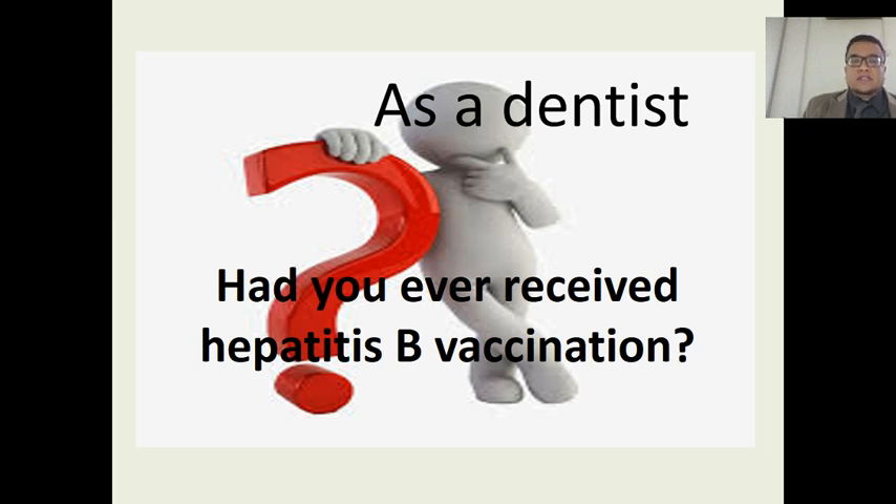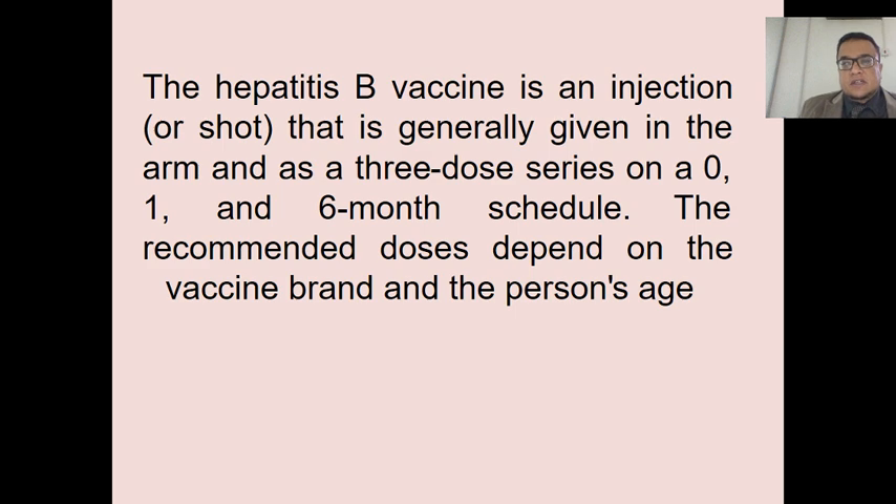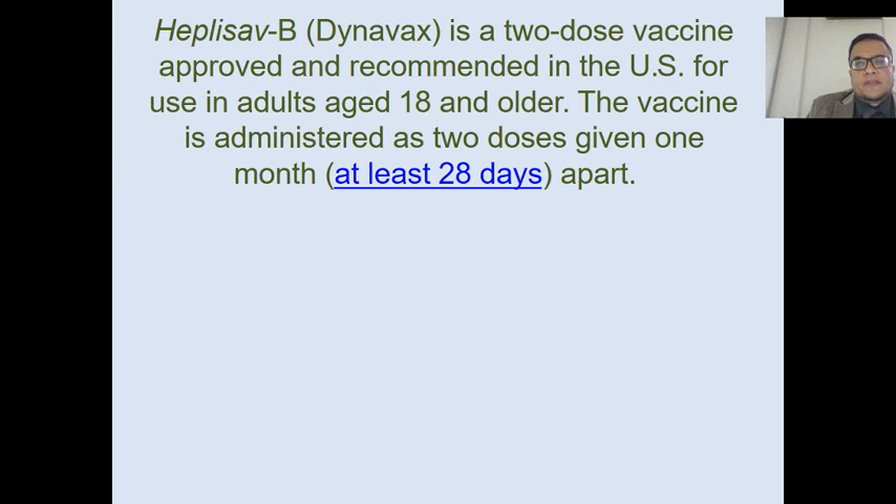The first topic I will start with a very important question: you are a dentist — have you ever received the hepatitis B vaccination? Hepatitis B vaccine is made from parts of the hepatitis B virus but does not cause hepatitis B infection. The regular regimen consists of three shots given at 0, 1, and 6 months. There is also an update: in the United States, HEPLISAV or Dynavax is a new hepatitis B vaccine formed of only two doses with a 28-day interval.